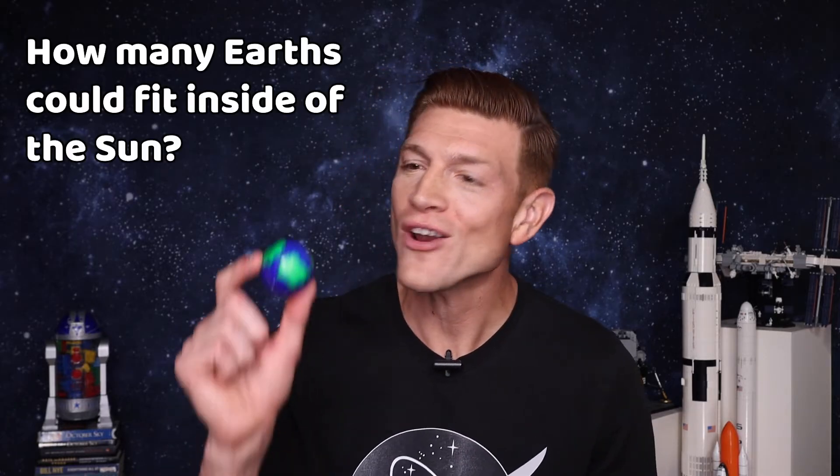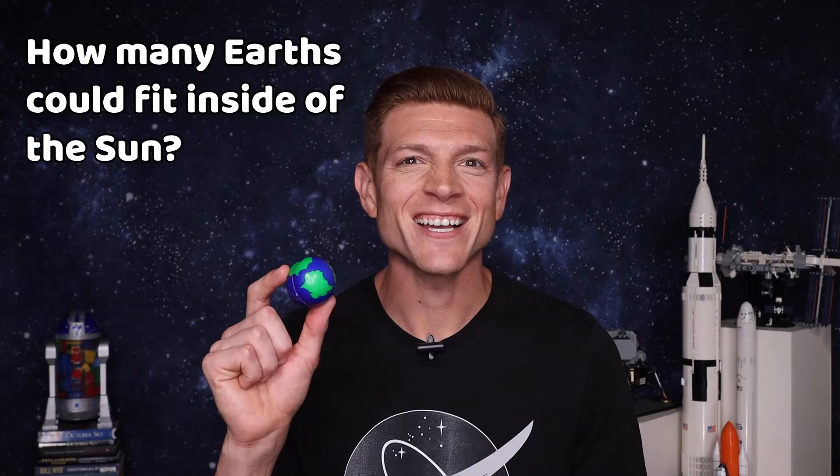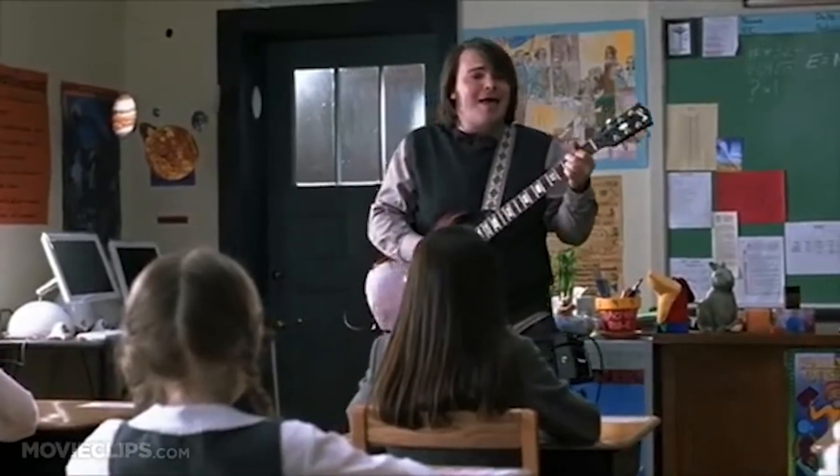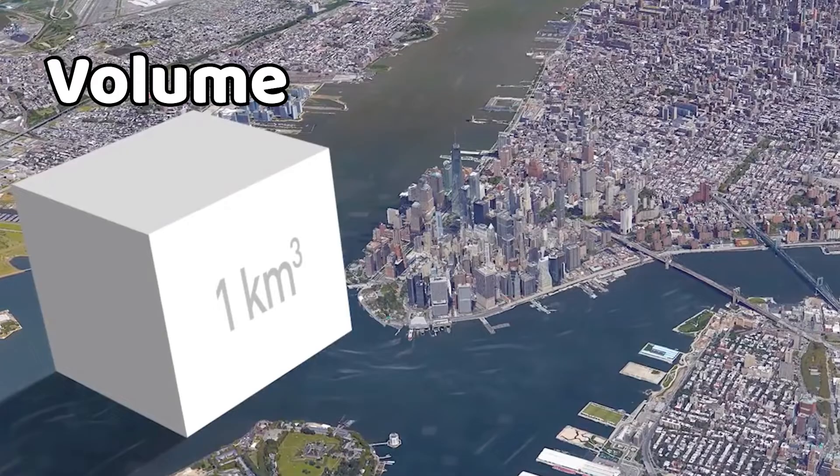Because now it's time to figure out just how many Earths could fit inside of the sun. And to do that, we're going to use math. But first, we need to know how big each is — how large are the sun and the Earth on the inside? This is called volume, and we measure it in cubic kilometers.